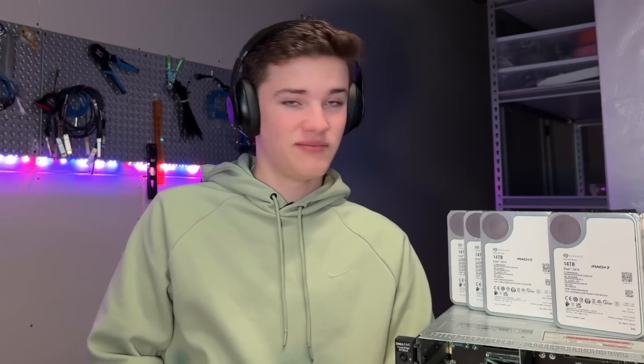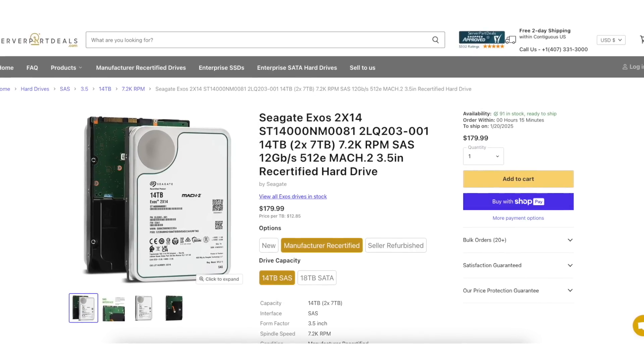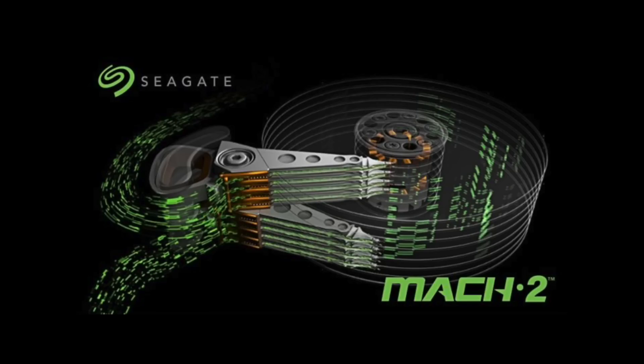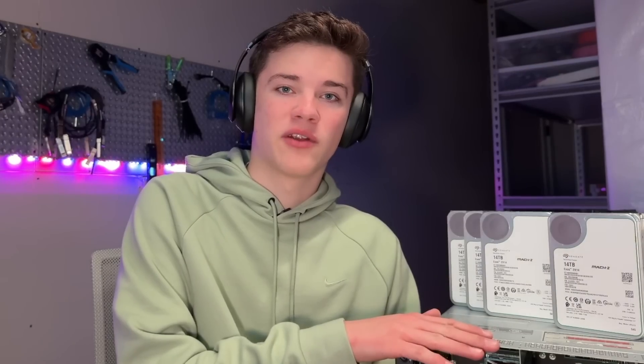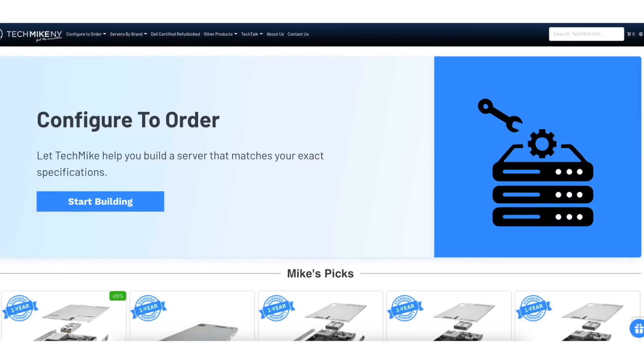You may be wondering why I have 84 terabytes next to me, and the answer is because I can. I've got 84 terabytes of storage from serverpartdeals.com. These are manufacturer-recertified drives, 14 terabytes each, and I have six drives. These are the Mach 2 Exos drives, which means they have two platters of seven terabytes each. All going into this Dell PowerEdge R730XD server running TrueNAS, graciously specced out by TechMike New York — a great server vendor I highly recommend.